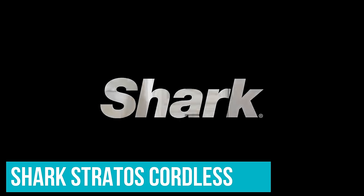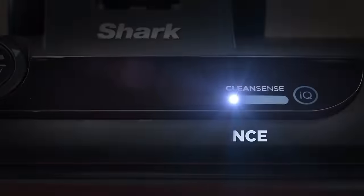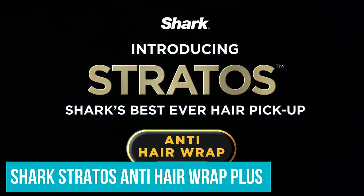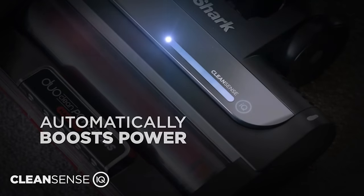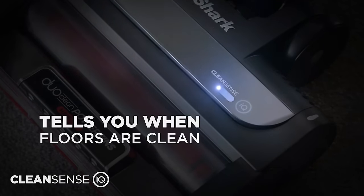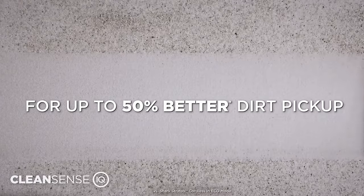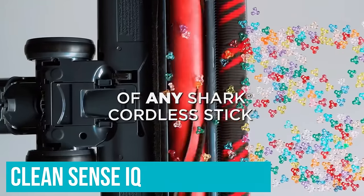Known as the Shark Stratos Cordless with CleanSense IQ, IZ862H in the US, or the Shark Stratos Anti-Hair Wrap Plus Cordless Vacuum 1 battery, IZ400UK in the UK. We were incredibly impressed with this vac's ability to sense how much dirt is on a floor and increase the suction power accordingly. It's said that this tech, CleanSense IQ, will increase dirt pick-up by 50%.